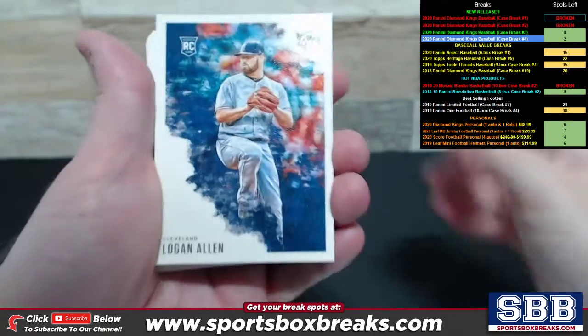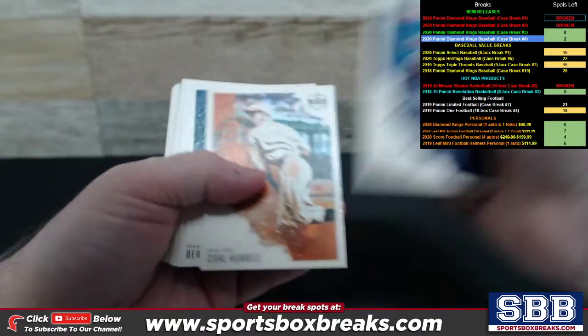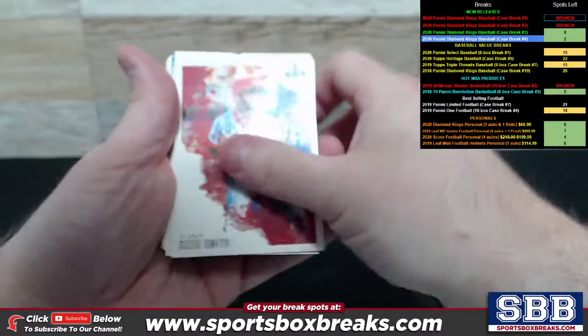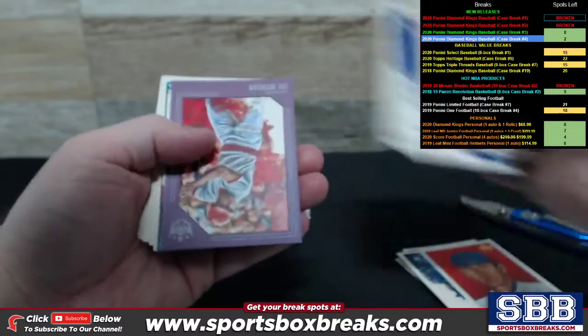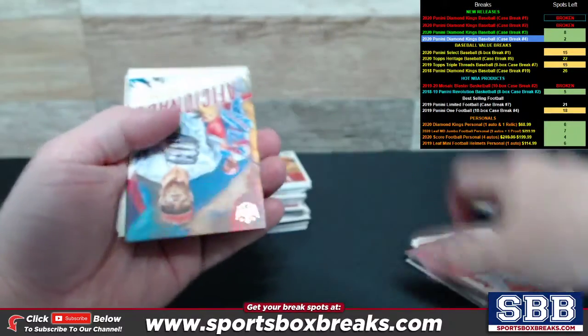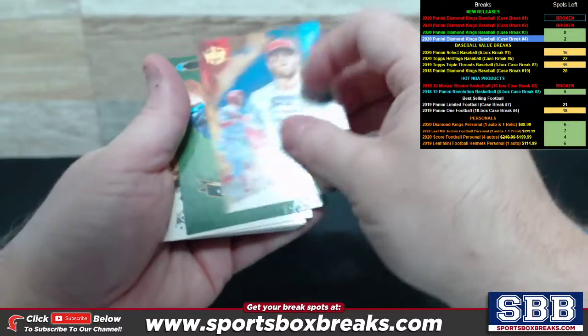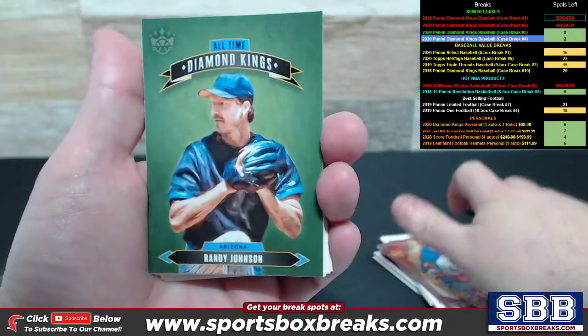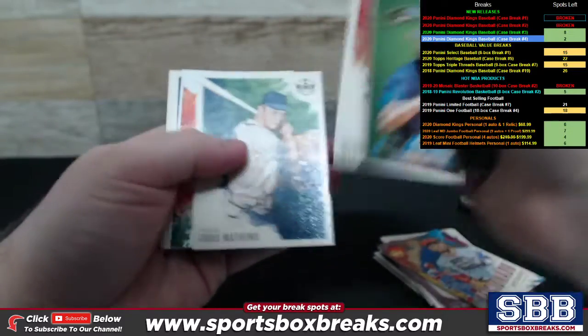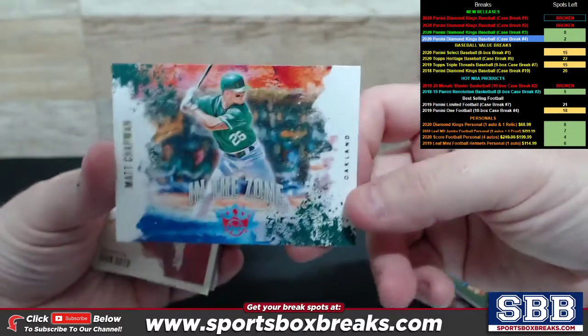Here we go. Logan Allen up top. And DK 206 — Nolan Ryan. Got the purple of Joe Morgan. Aficionado Bryce Harper. Randy Johnson Diamond Kings. Got a Matt Chapman in the zone.